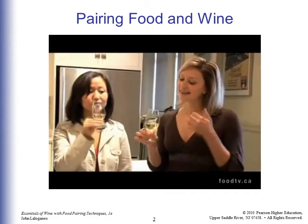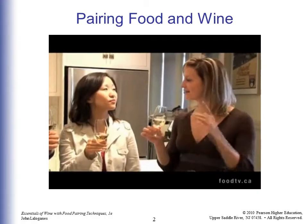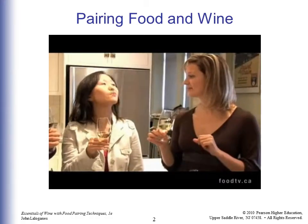When you're tasting the wine, think about not just how it tastes, but how it feels in your mouth once you swallow it, and how long the flavors hang around — that's called the finish of a wine.